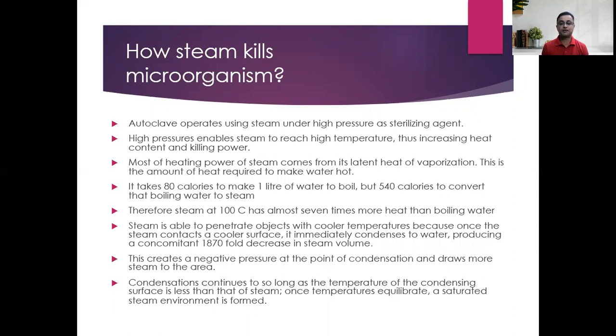Steam at 100 degrees Celsius has almost seven times more heat than boiling water. Steam is able to penetrate objects with cooler temperatures because once steam contacts a cooler surface it immediately condenses to water, producing a large reduction in steam volume. This creates a negative pressure in the chamber, drawing more steam in. Condensation continues as long as the temperature of the condensing surface is less than that of steam, until a saturated steam environment is formed.